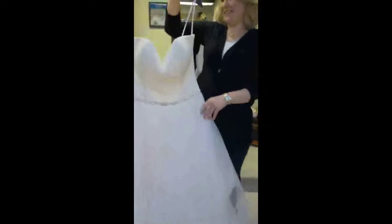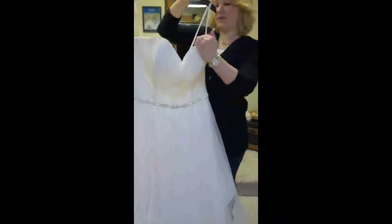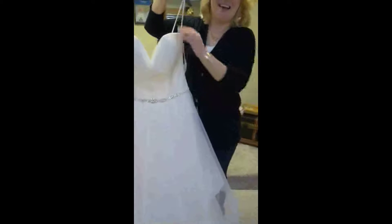Hey Krista. Hello. Here we are with another gorgeous gown by Jasmine. Another day, another gown. This is a natural waist fit with a sweetheart top.